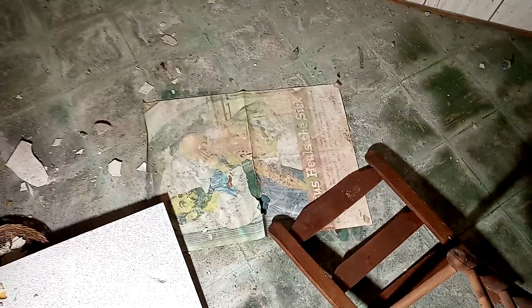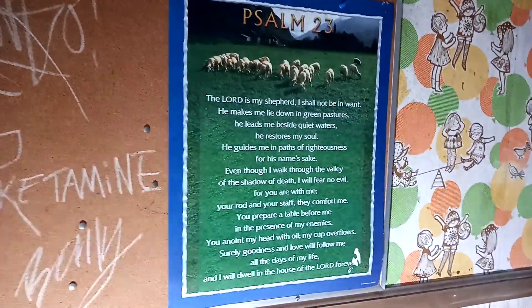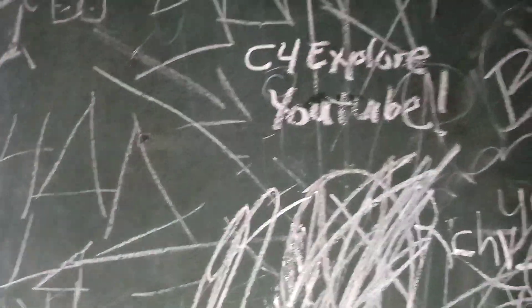I would say most likely this is a classroom of some sort. There are various religious posters, church-related things — Psalm 23, 'God is Near.' And of course I had to sign my name — it's not vandalism if you can erase it.